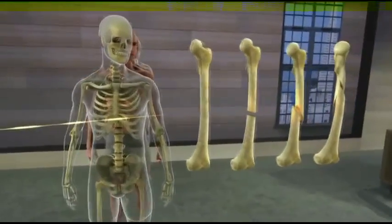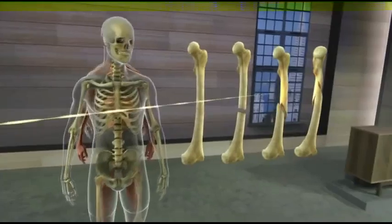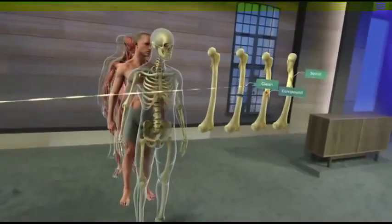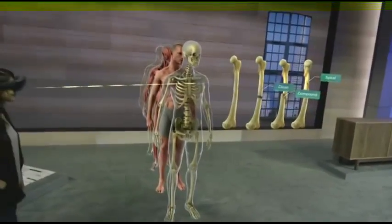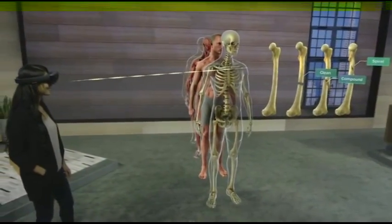Now I can leverage all of these new capabilities while maintaining the important connection with my students. When we're both wearing a HoloLens, I can see what they're looking at, what they're interacting with, I can assess their progress, and they can communicate with me and each other naturally.